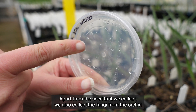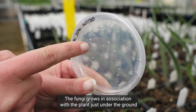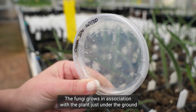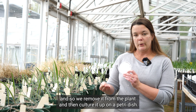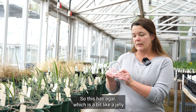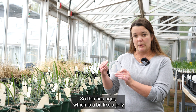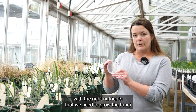Apart from the seed that we collect, we also collect the fungi from the orchid. The fungi grows in association with the plant just underground, so we remove it from the plant and then culture it up on a petri dish. This has agar, which is a bit like a jelly with the right nutrients that we need to grow the fungi.